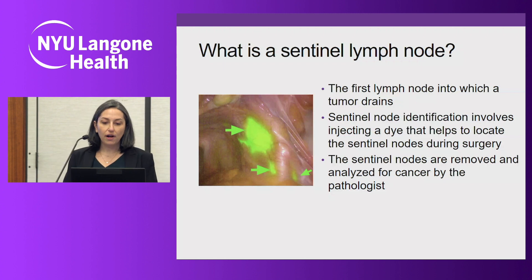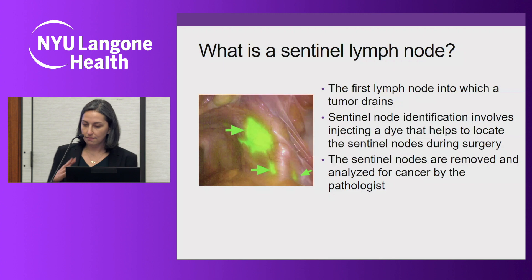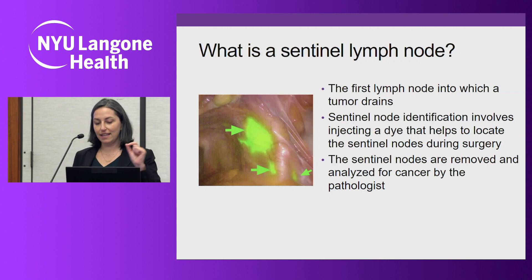Identification of the sentinel lymph node involves injecting a dye at the beginning of surgery into the uterus and cervix, then giving that dye time to travel to those lymph nodes. With the specialized near-infrared camera called Firefly — which is built into every robotic platform we have at NYU Long Island — we're able to identify this dye. It shows up as a fluorescent green color, as we're seeing here.